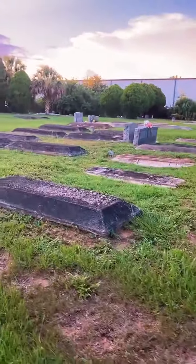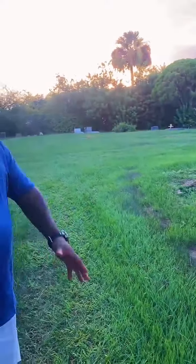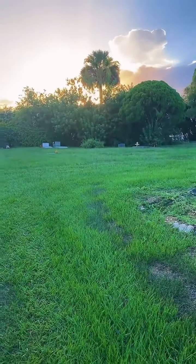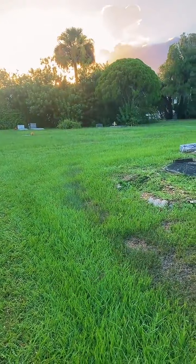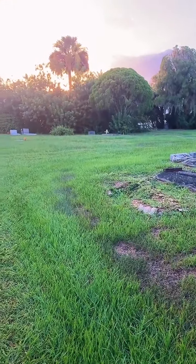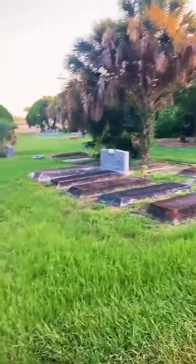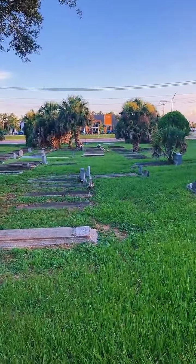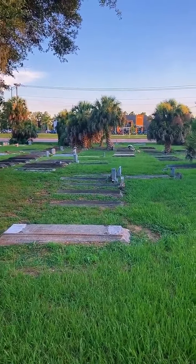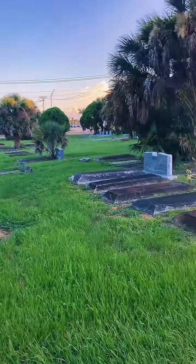A lot of the plots have images on them. This is the first Black cemetery in Pope County. The first Black settlers are buried out here, slaves are buried out here, over 1,500 unmarked graves. It dates back into the 1800s. They're not sure how far back those unmarked plots date to.